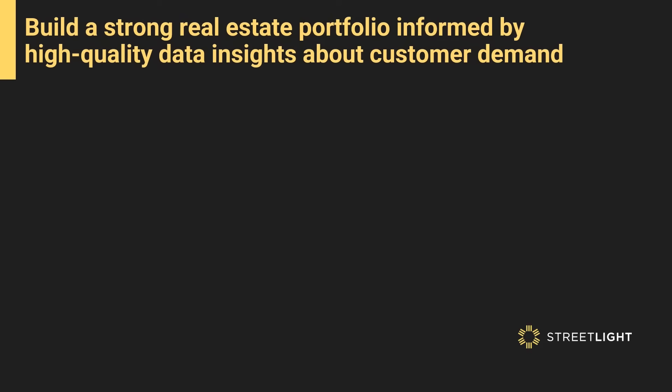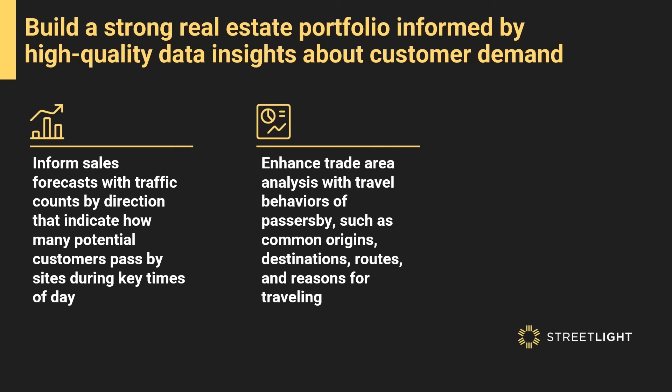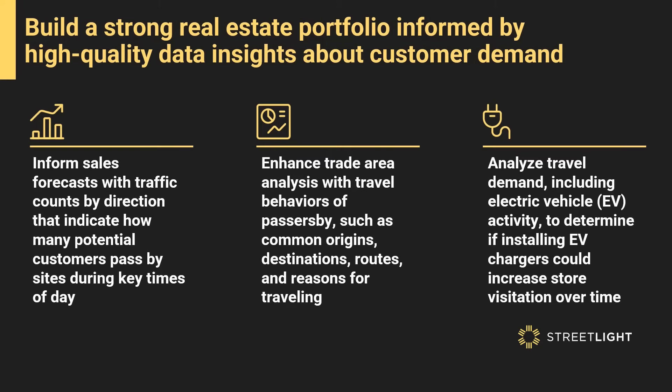Choose the next best store location for your business with reliable transportation analytics. Our comprehensive traffic data can be used as an input to key forecasts to evaluate if new locations will expand or cannibalize your existing reach, and to model demand based on different types of travel including pedestrian, bike, car, and more.